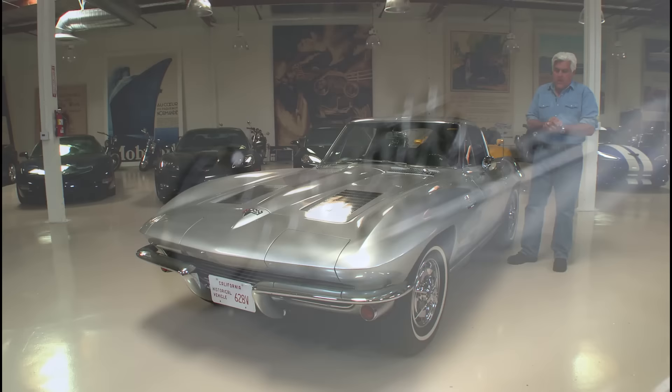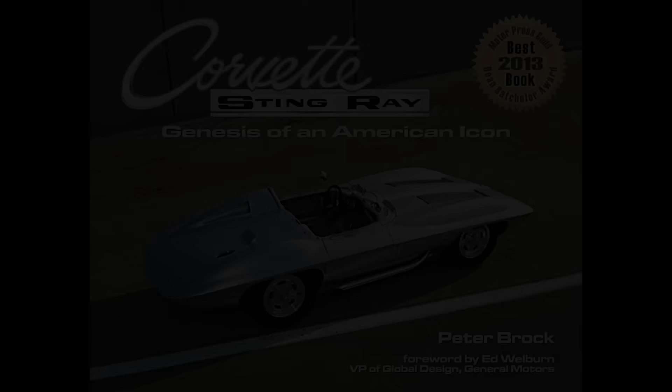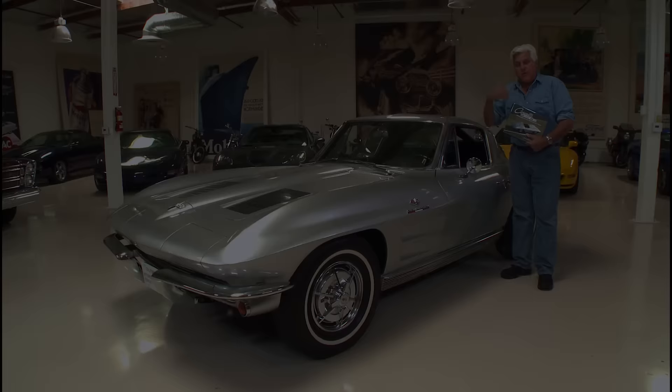Welcome to another episode of Jay Leno's Garage. Today we're going to talk about my 1963 Corvette Stingray fuel injection car. Now if you've been to this website before you might have seen the book review we did. Pete Brock, one of the designers of this car, wrote this fantastic book 'Corvette Stingray: Genesis of an American Icon.' We sat right in front of this car and talked about the history of Corvette, but we never discussed this actual car, so if you'd like to know more about Corvette Stingrays, this is the book to get.